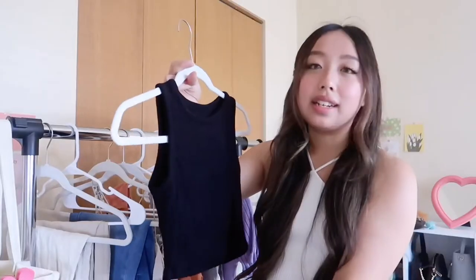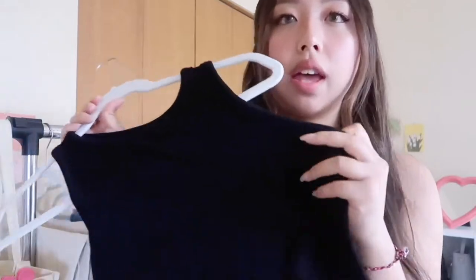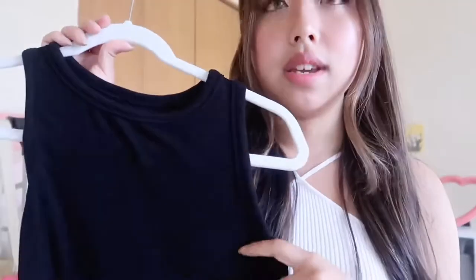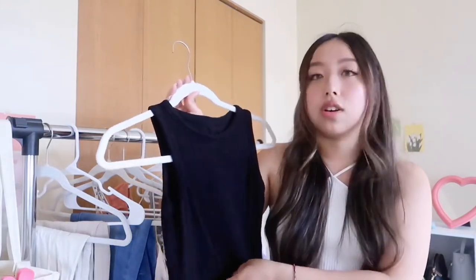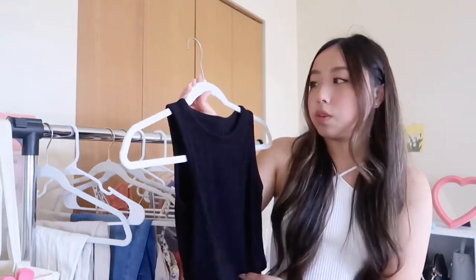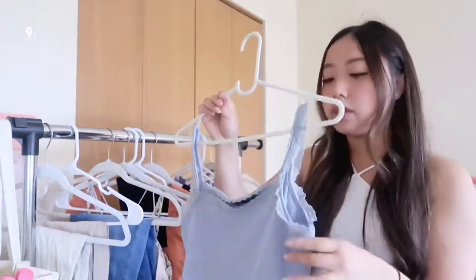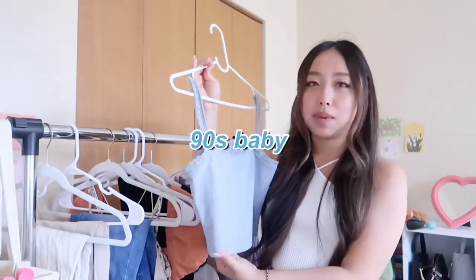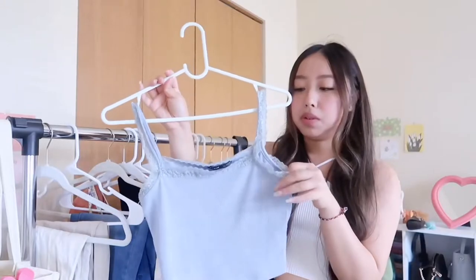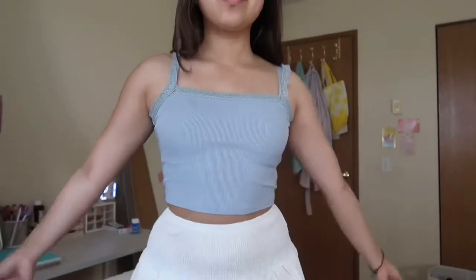The next top is just a basic tank from the brand Dazzy. I love the material — it's ribbed, really soft and heavy-duty. It's just a super basic tank that you can wear with jeans, shorts, or pants and dress it up. It really screams 90s to me.